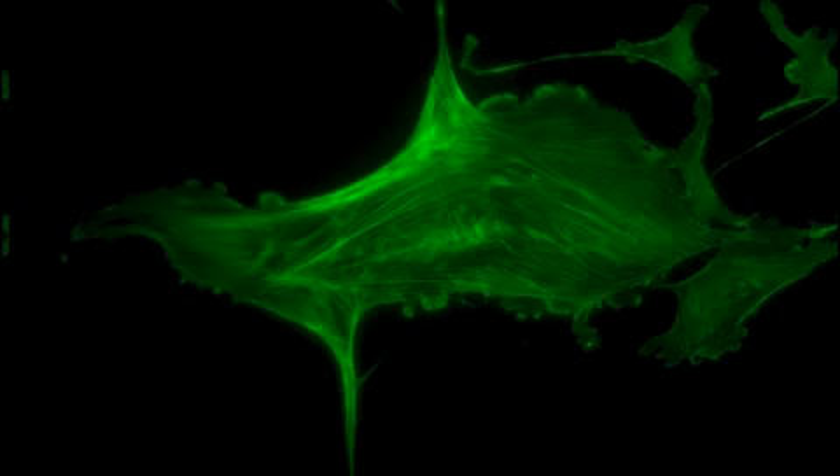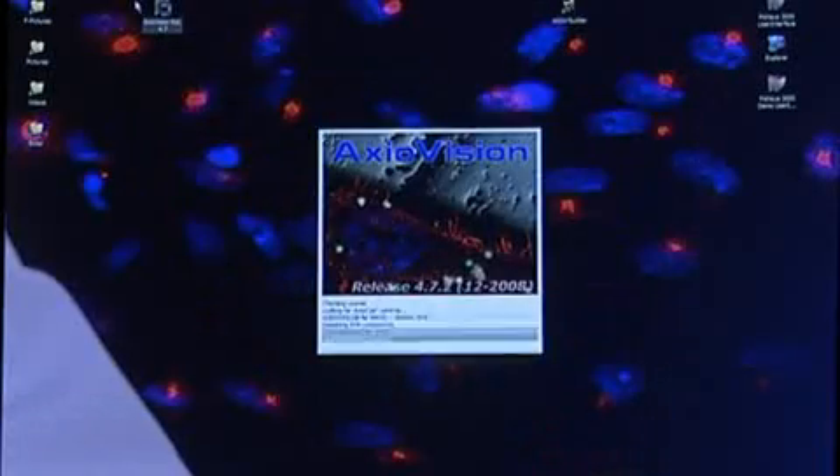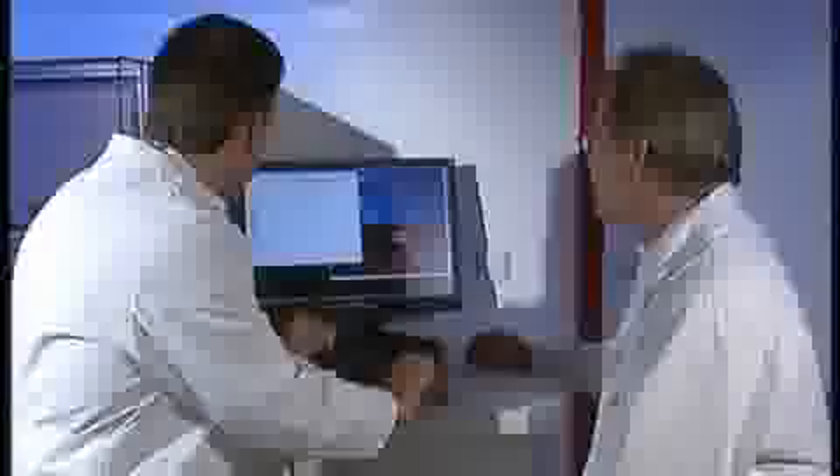The cell culture and the taking and evaluation of microscopy images are carried out automatically with the recognized high-end software tools AxioVision and AssayBuilder by Zeiss. In this way, for example, growth curves, morphological modifications or movements of the cells can be recorded and evaluated easily.